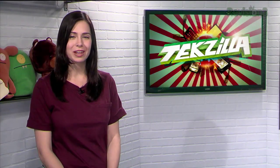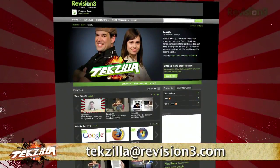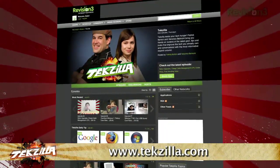Now, do you have a tip, hint, or trick you'd like to share? Let us know! Email me at techzilla@revision3.com. And as always, check out techzilla.com — it's the place to find more tips, tricks, product reviews, and how-tos.